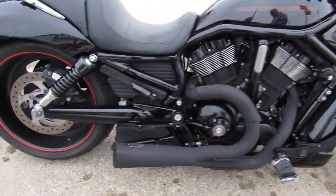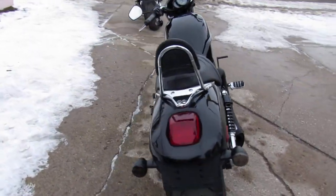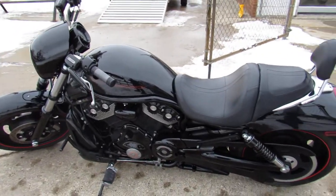It's a hell of a nice bike for the money, guys. 2007 Night Rod Special. Keep an eye on our website, our YouTube channel, and Facebook page. Call today and you can ride today at ProvalPowerSports.com.